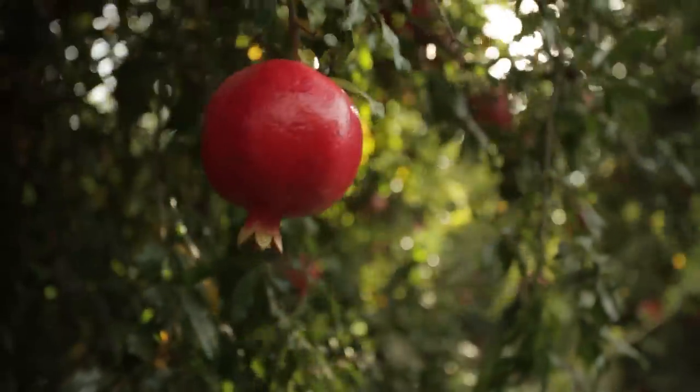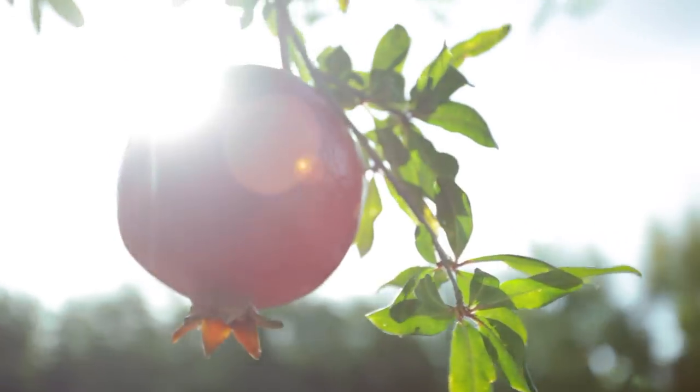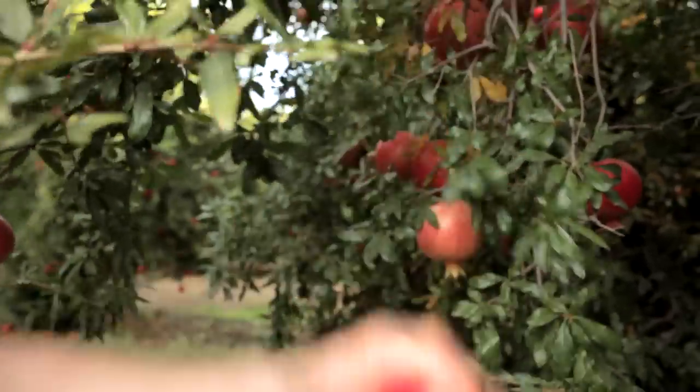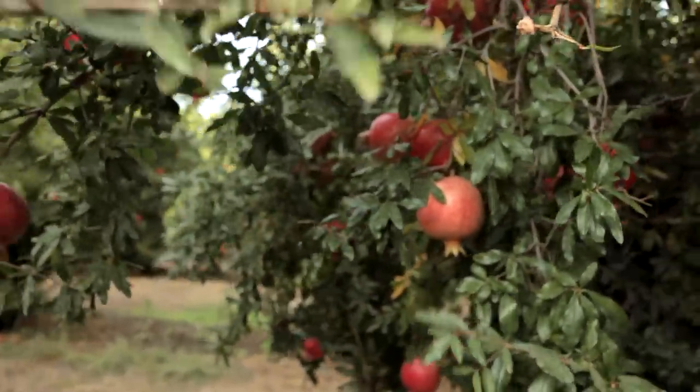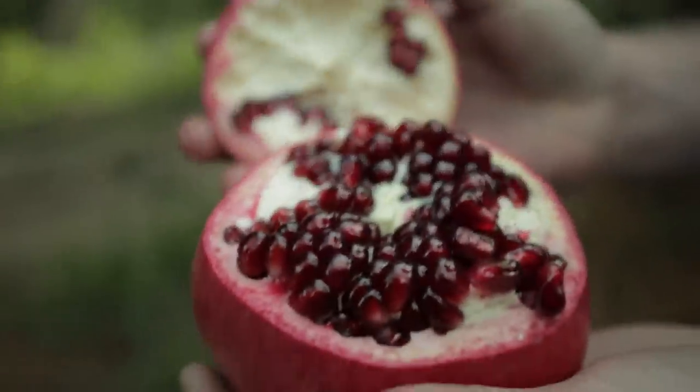The dark burgundy or red pomegranates grow on the outside of the tree and they are very sweet and low acid. Then a pale yellowish pomegranate, which is the kind I like, grows on the interior of the tree and has a higher acid and a more sour taste.